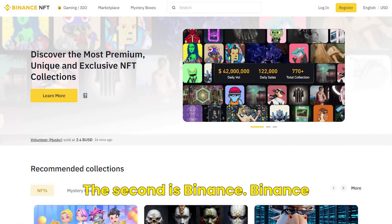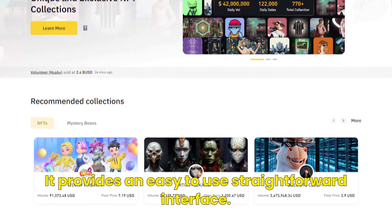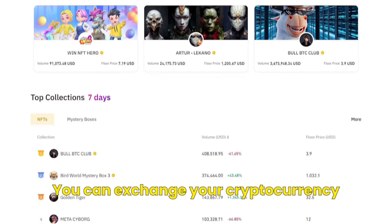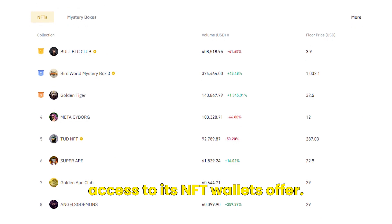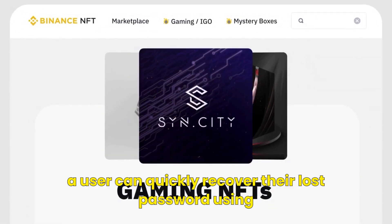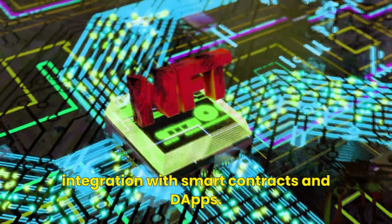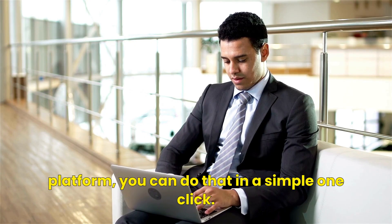The second is Binance. Binance NFT allows you to install your wallet as a browser extension and provides an easy-to-use, straightforward interface. You can exchange your cryptocurrency assets through your token wallet. It links your bank account securely for access to its NFT wallet's offerings. Binance is one of the most secure wallets where a user can quickly recover their lost password using their email address and cell number. It is the best NFT wallet for integration with smart contracts and dApps. If you are already a Binance user, switching to its NFT platform can be done in a simple one-click.